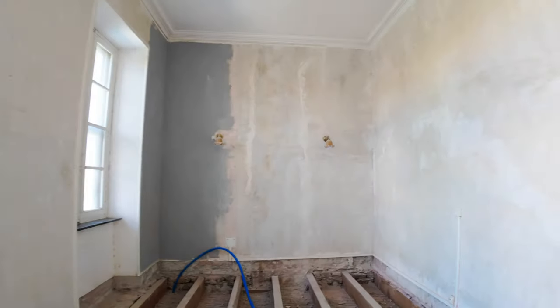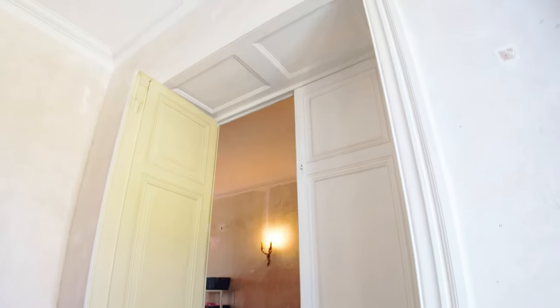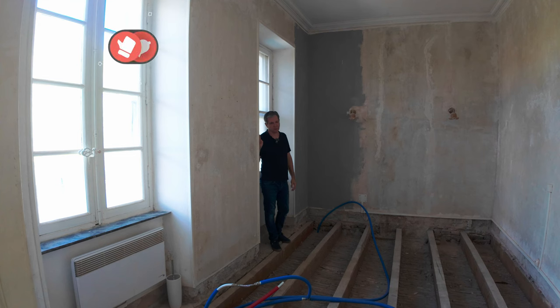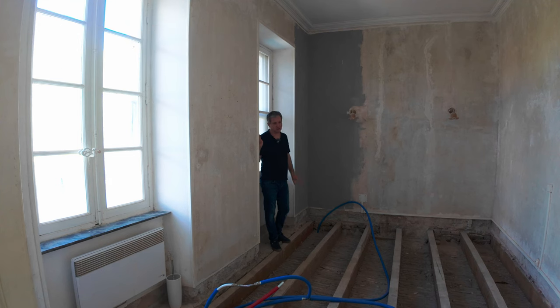We're going to try to keep it all kind of traditional — old school — which is what we're going for in this room and in general for the house. That'll be next on the list after the electricity, plumbing, and AC are all done, which is going to be a big job. But hopefully by the beginning of next year we'll get to doing this bathroom, if not before.